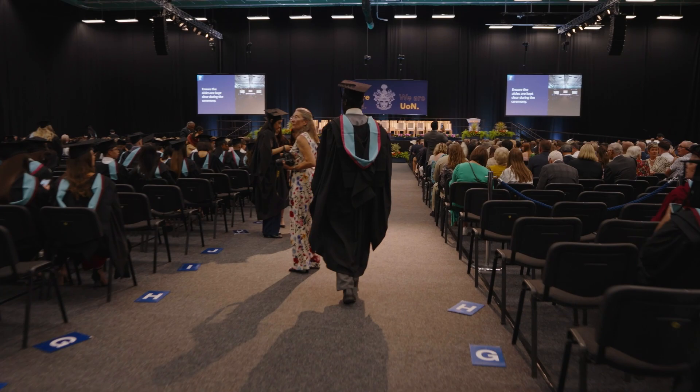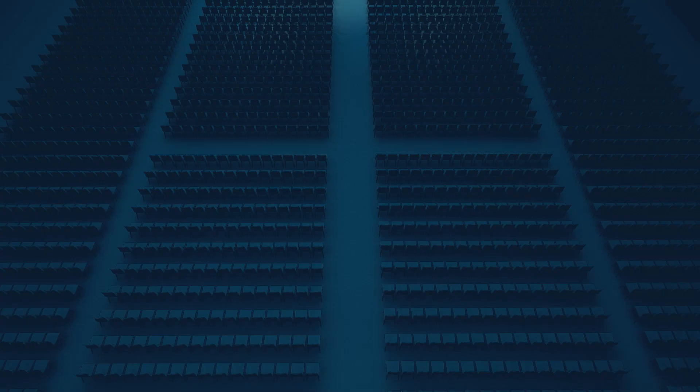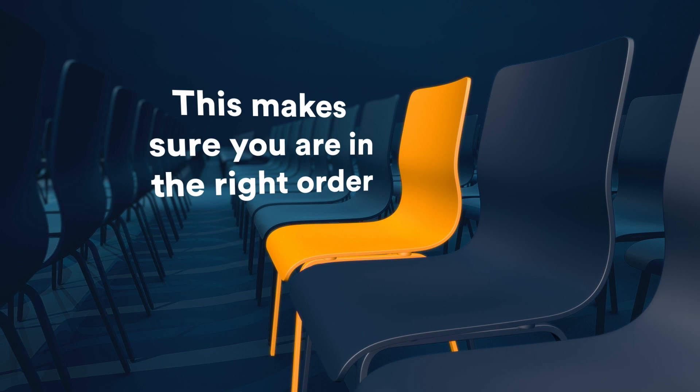In the hall, you'll be allocated a specific seat. Once you have found yours, make sure you don't move or switch seats once you've sat down. This will make sure you are in the right order when it's time to walk on the stage.